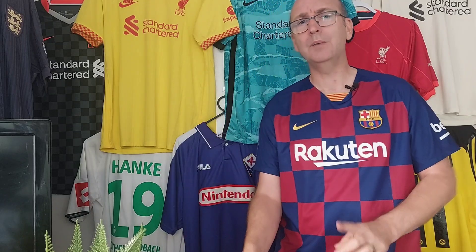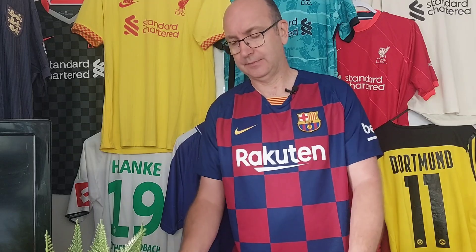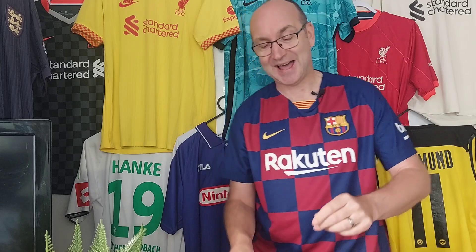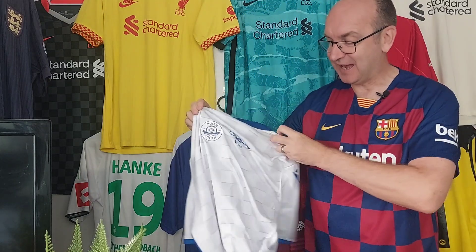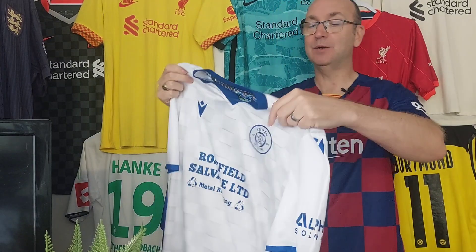I know what club it is and I've seen one photo, but I've not unpacked it yet. The package feels a little bit thicker, so I'm going to quickly open this now. I can see that there's more than one shirt in there, which I wasn't expecting — I was expecting just the one shirt. So let's get the other shirt out first.